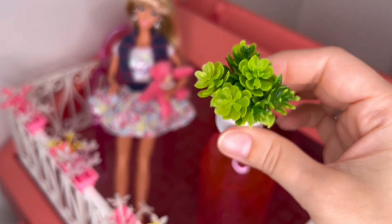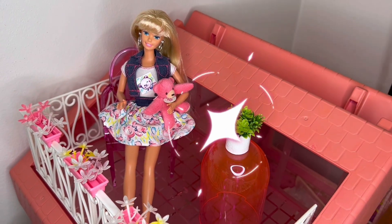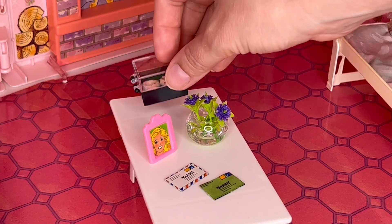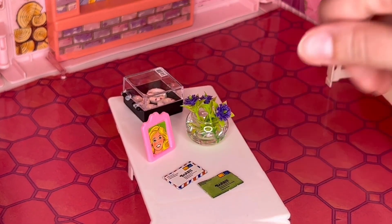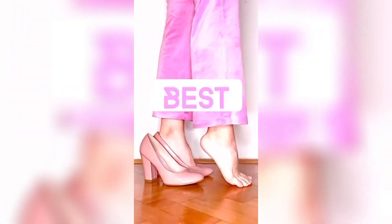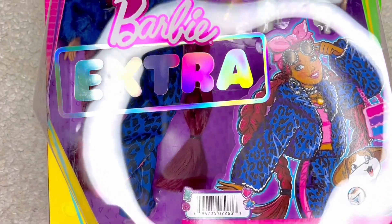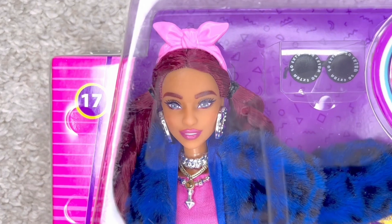We're gonna put this guy on the table. I think these kind of fit over here. We're also gonna put these on the table, and we're also gonna unbox the magical Barbie Extra number 17 — look at that face!